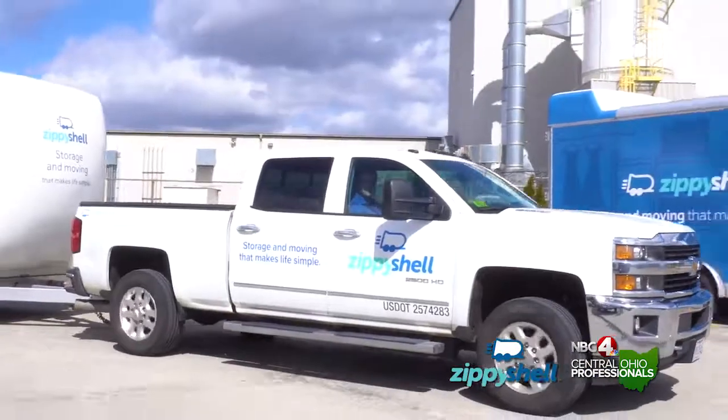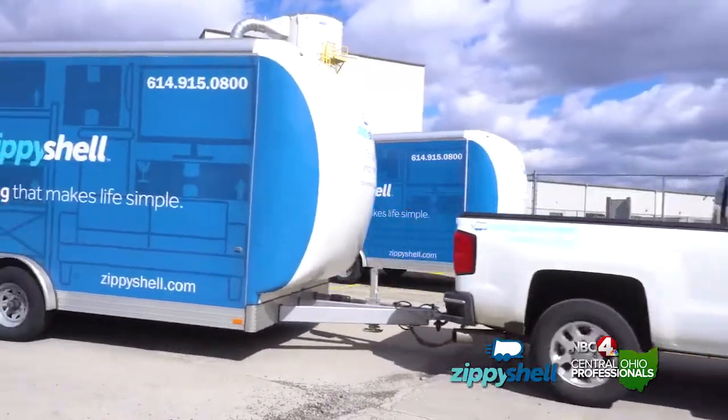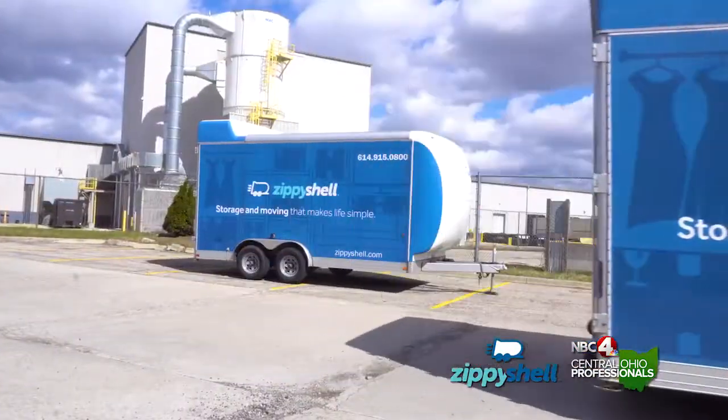When we support a condo or a homeowner's association, frequently they will have designated areas for the pods to park. In our case, we can park in a parking spot right outside the apartment or the condo.